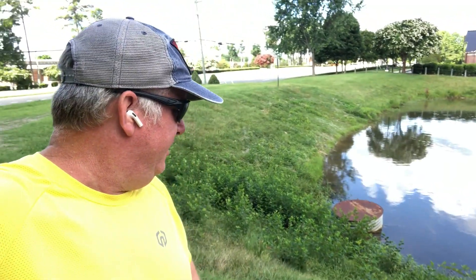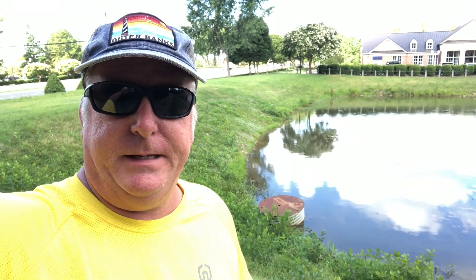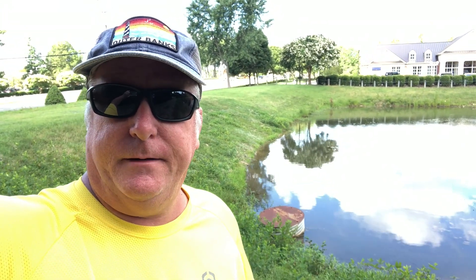Hey everybody, I'm just doing a real quick video here. This is the pond that I did a couple of videos on about it being torn up — I guess the soil removed and put back in.